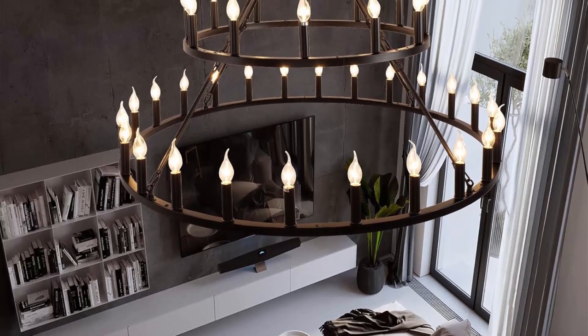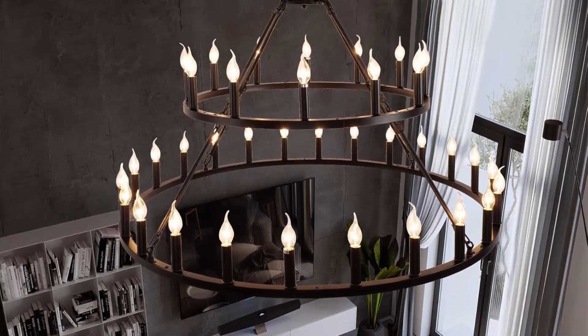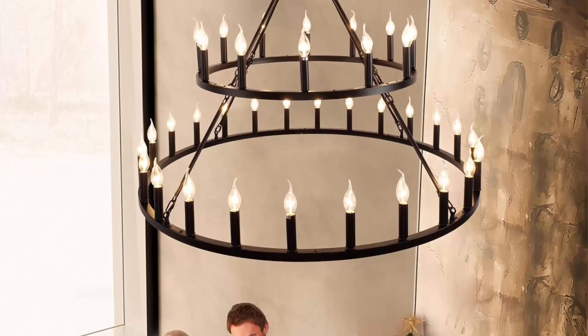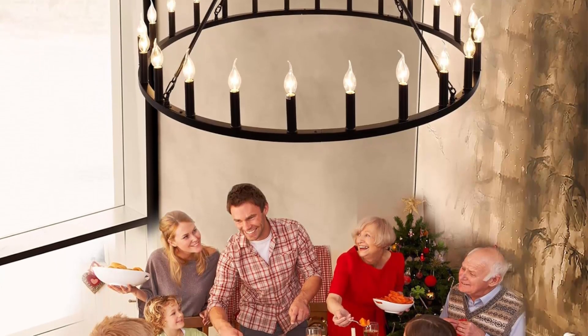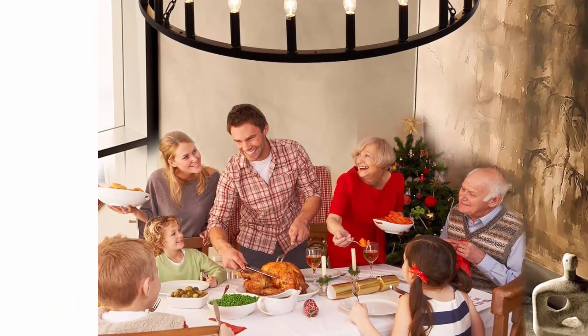Bulb requirement and dimmable: 36 x E12 bulbs — large wheel uses 24 lights, small wheel uses 12 lights. Works with incandescent, LED, CFL, halogen, and vintage Edison bulbs, 60W max. Compatible with dimmer switch. Bulbs not included.